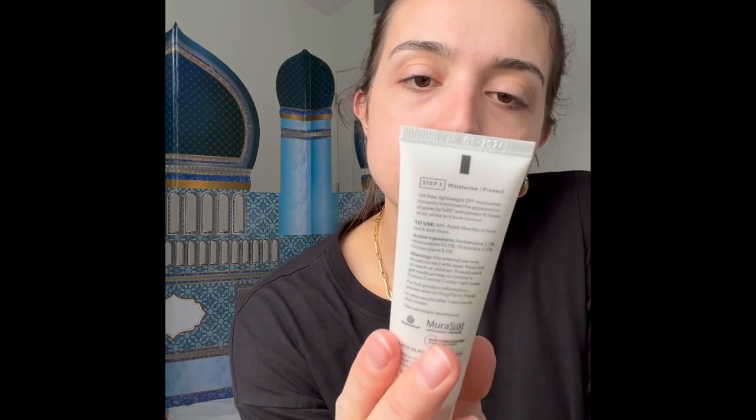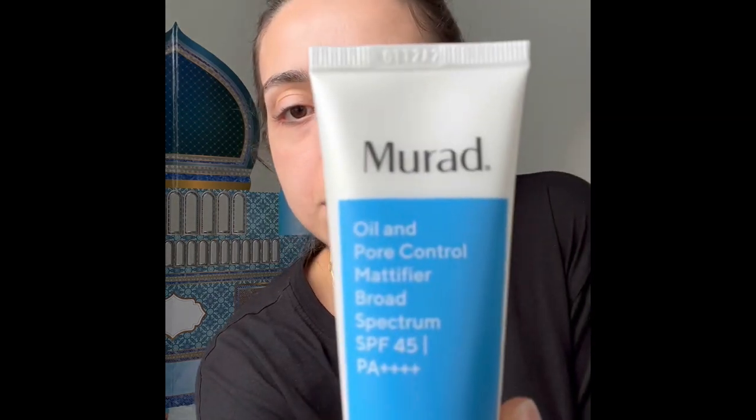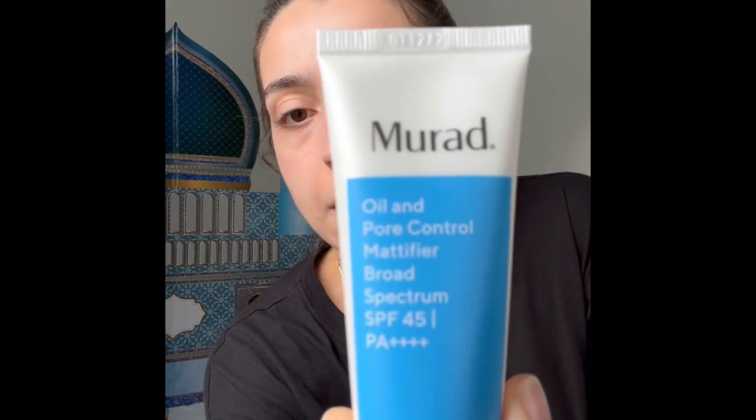For my face daily, I use the Murad Oil and Pore Control Mattifier, broad spectrum SPF 45. It has the same chemical sunscreen ingredients as the Banana Boat — avobenzone, homosalate, octisalate, and octocrylene — so no oxybenzone or octinoxate. I had this on in the morning and then reapplied the UV tint sunscreen later on.